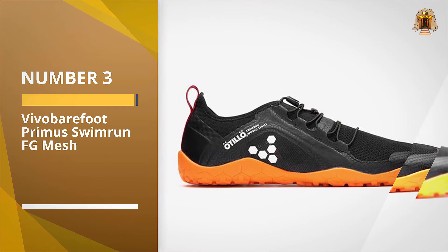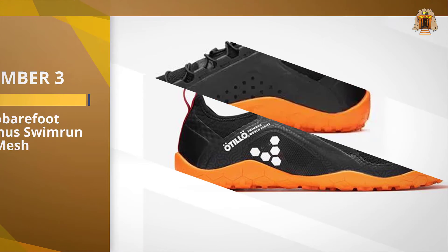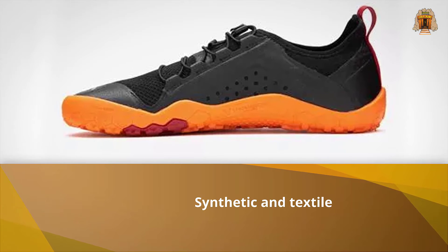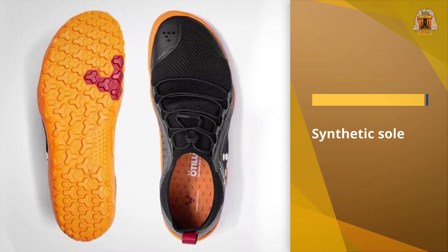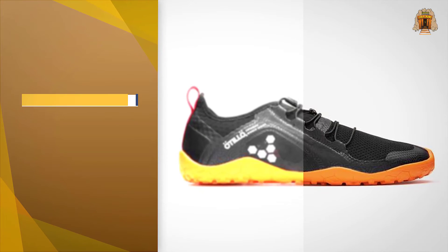Number three: Vivo Barefoot Primus Swim Run FG Mesh. For beach adventures, Josiah Q. Rowe, the director of media company Granite and Light, which focuses on outdoor adventure and travel experiences, loves these mesh sneakers from Vivo Barefoot.